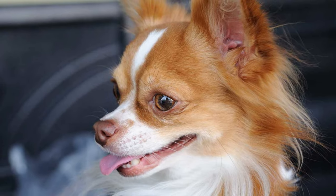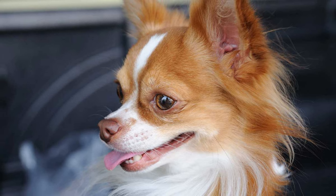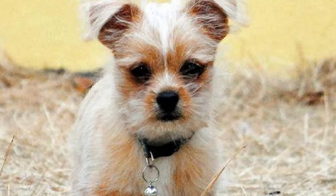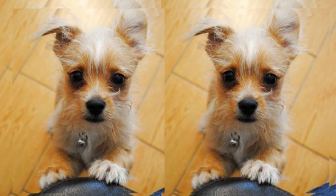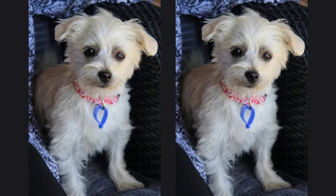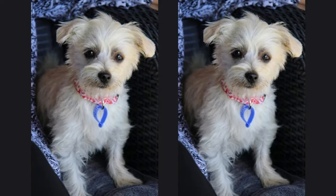The Shichai's friendly and social disposition makes them great with other pets and people. Early socialization is vital to ensure they grow up to be well-mannered and confident around new faces. If you're looking for a devoted and lovable addition to your family, consider adopting a Shichai. These little pups are sure to bring years of joy and love into your life.